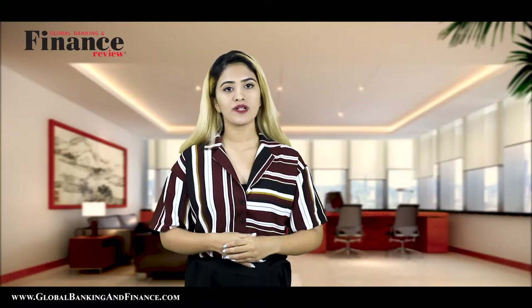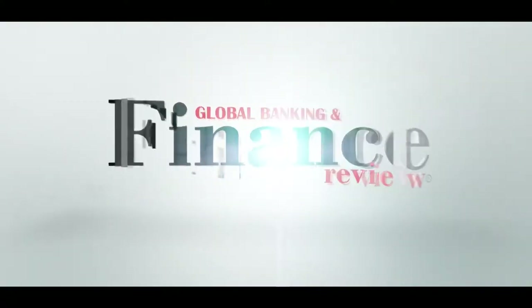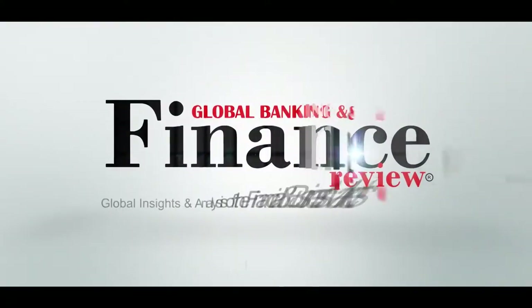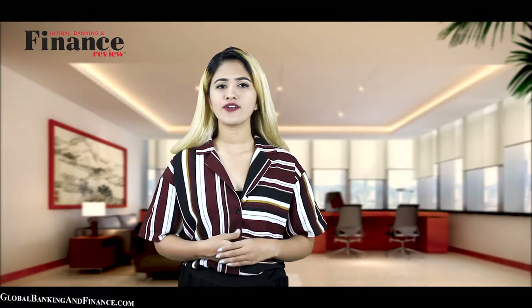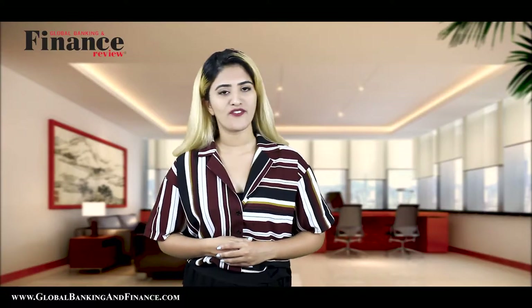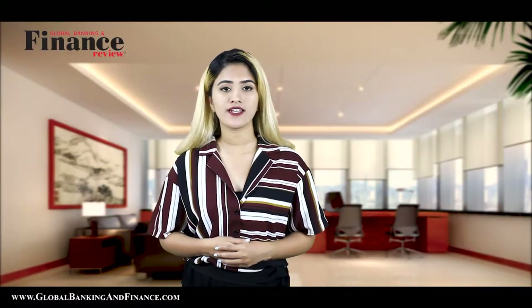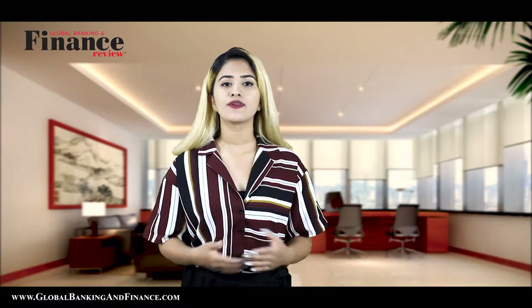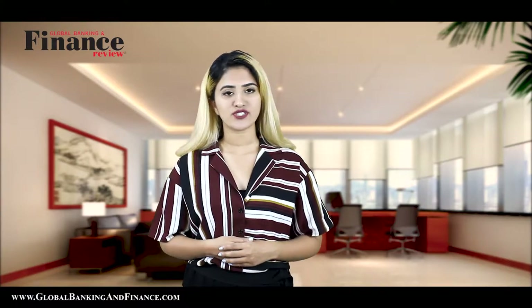Welcome to another episode of Global Banking and Finance Review. My name is Ivika Lohan. Today we are going to talk about how to set up a home office. We are giving away one year free subscription of Global Banking and Finance Review magazine to be delivered at your doorstep. Stay with me for more information.